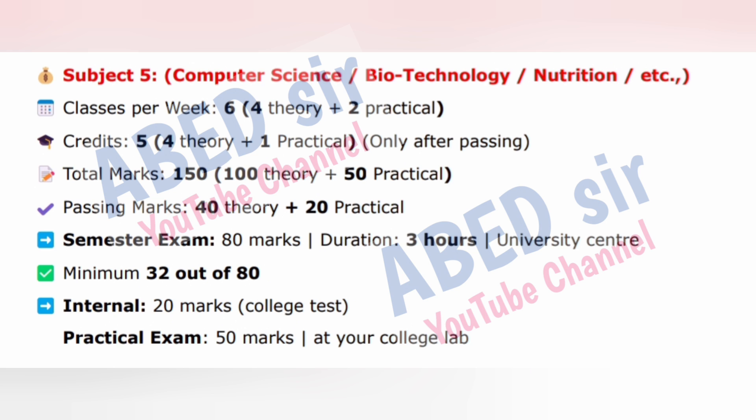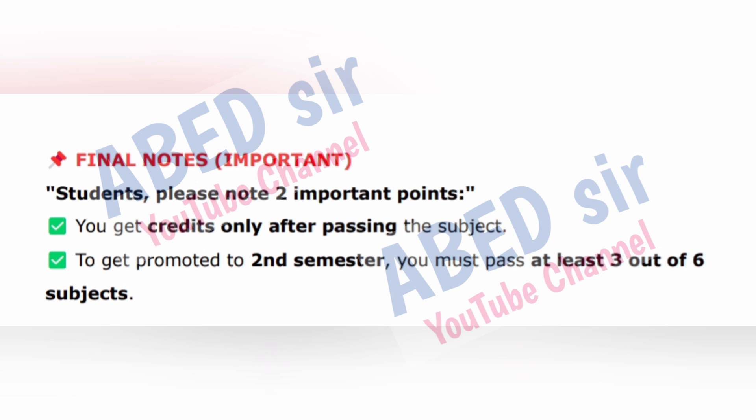Subject 5: Computer Science, Biotechnology, Nutrition, etc. Classes per week: 6 — 4 theory plus 2 practical. Credits: 5 — 4 theory plus 1 practical, only after passing. Total marks: 150 — 100 theory plus 50 practical. Passing marks: 40 theory plus 20 practical. Semester exam: 80 marks, 3 hours, University Center. Minimum 32 out of 80. Internal exam: 20 marks, college test. Practical exam: 50 marks at your college lab.